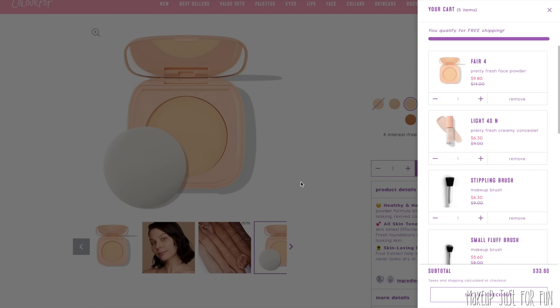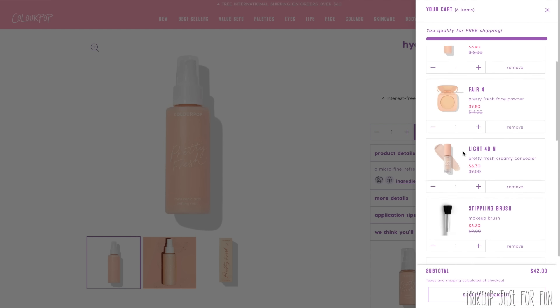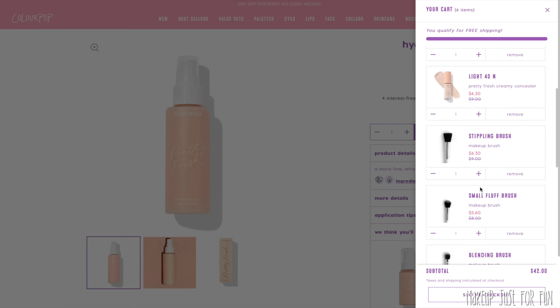My last complexion staple is the Pretty Fresh hydrating setting mist. I use this much more often than I use the primer — I've fallen out of the habit of primer since I apply sunscreen right before makeup. This hydrating setting mist has saved many a cakey, powdery makeup mess for me. It's refreshing, never messes up my makeup, and doesn't leave weird spray droplets. I've probably gone through about eight of these. At 30% off, getting the setting spray, powder, concealer, and three brushes comes out to about $42 — a great deal.